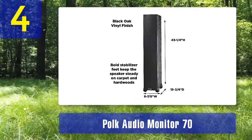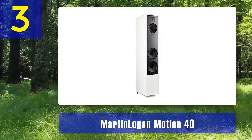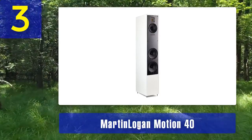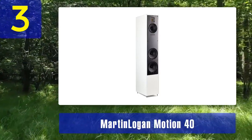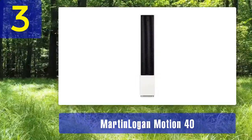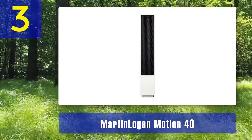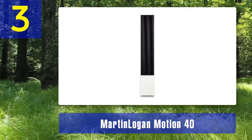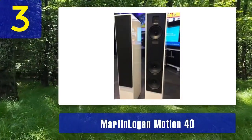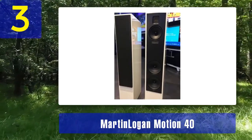Coming in at number 3: Martin Logan Motion 40. The Martin Logan Motion 40 is a floor standing speaker that stands out not only for its exceptional sound quality but also for its unique and stylish design. Martin Logan is renowned for its electrostatic and hybrid speakers, and the Motion 40 is no exception. These speakers feature a folded motion tweeter — a proprietary technology that combines the precision of a ribbon tweeter with the efficiency of a traditional dome tweeter — resulting in incredibly detailed and natural high frequency reproduction.